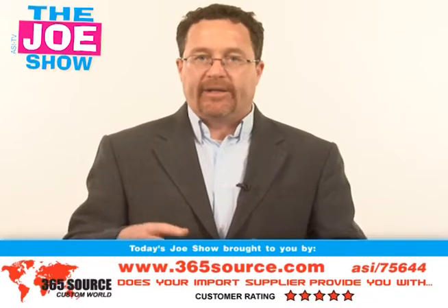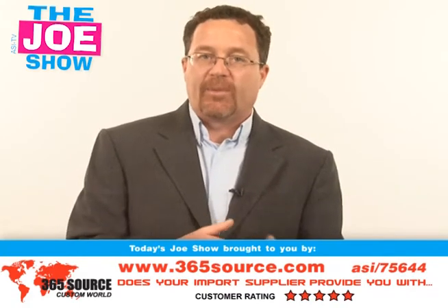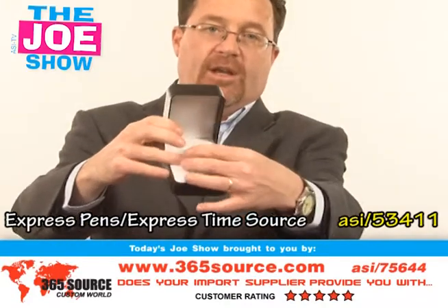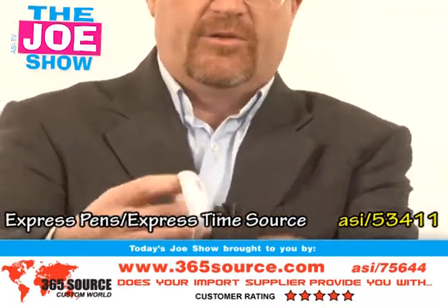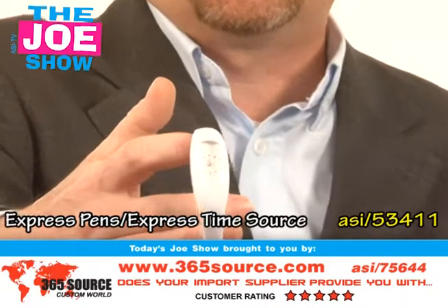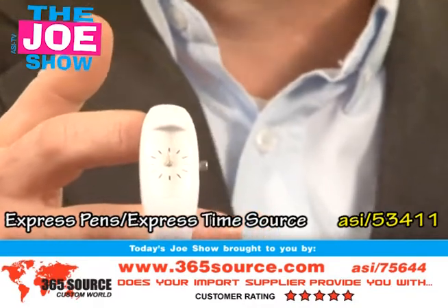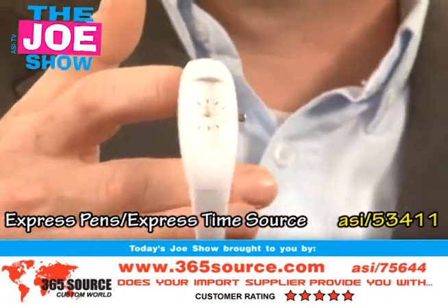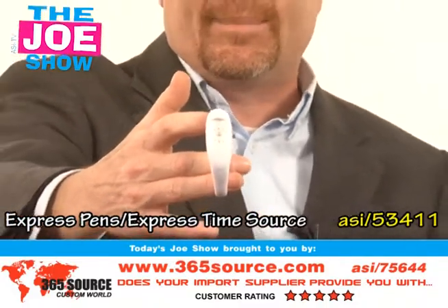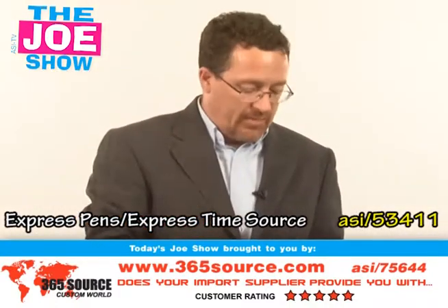So what do we have today? We've got a different grouping of products that are trendy, very now, and very spot on for upcoming summer promotions. We're going to start with this first one inside this lovely case here — and yes, that is a white silicone watch. Very trendy, very popular right now with women — teens, tweens, 20-somethings, high school students, college students. In fact, it is so popular that this past weekend I bought one for my wife for Mother's Day and she absolutely loves it. So if any of your clients have promotions coming up geared to women and they're looking for something pretty cool to put their logo on, this white watch would be perfect.